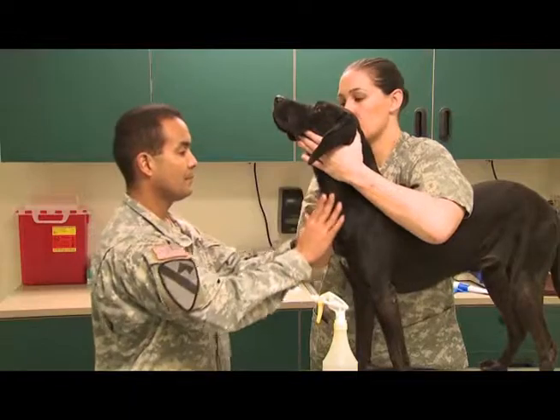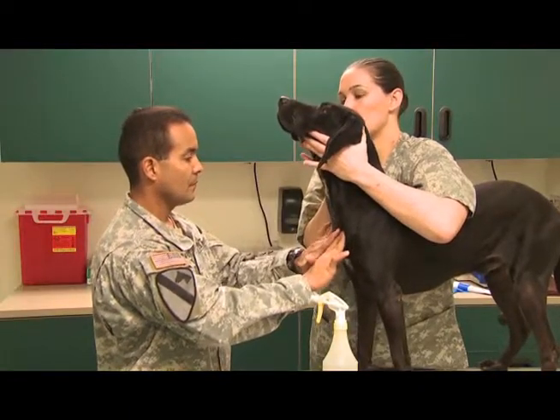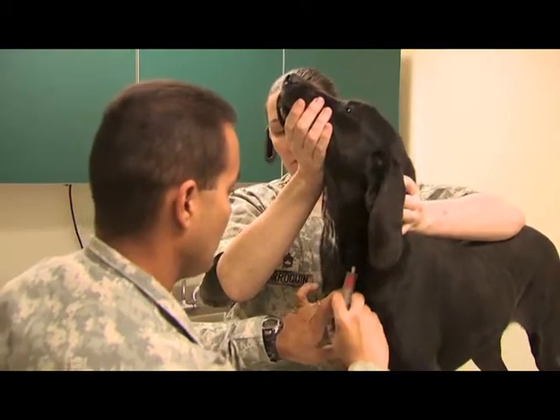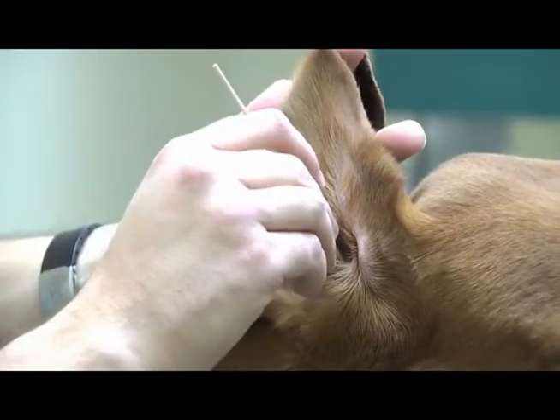You will learn techniques for restraining animals prior to exam and treatment. You will be trained to collect blood, urine, and fecal specimens.